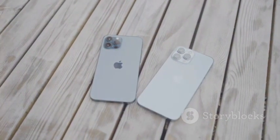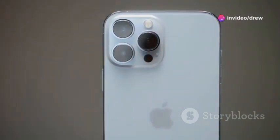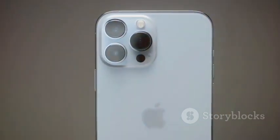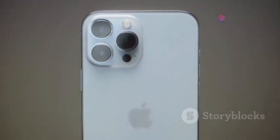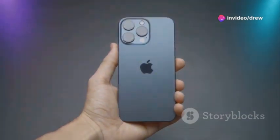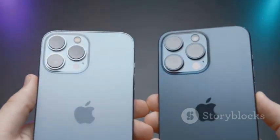Low light photography — let's be real, this is where things get interesting. This is where we see which phone can handle the dark and still deliver stunning results. The Pixel 9 with its Night Sight mode is a low-light champion, using AI to brighten up images, reduce noise, and capture impressive detail even in the darkest scenes. The iPhone 16 isn't afraid of the dark either — its larger sensor and improved image processing allow it to capture more light, resulting in brighter and clearer low-light shots.